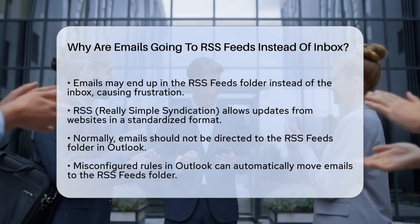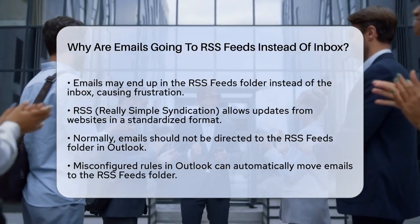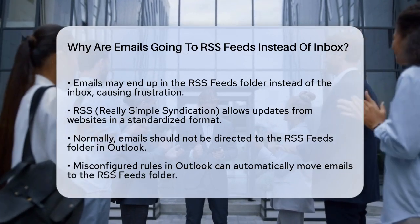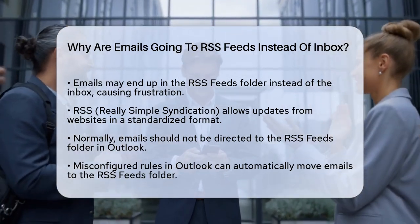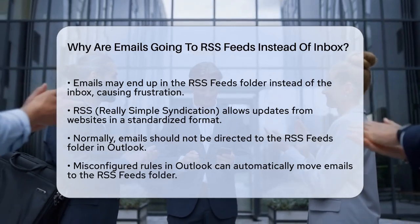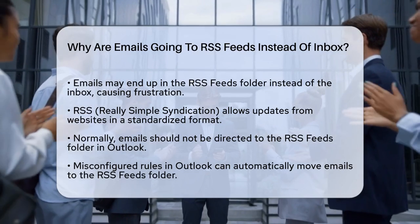First, let's understand what RSS feeds are. RSS, or Really Simple Syndication, is a way to receive updates from websites in a standardized format. Outlook allows you to receive these updates directly in your email client. But under normal circumstances, your emails should not be going to this folder.